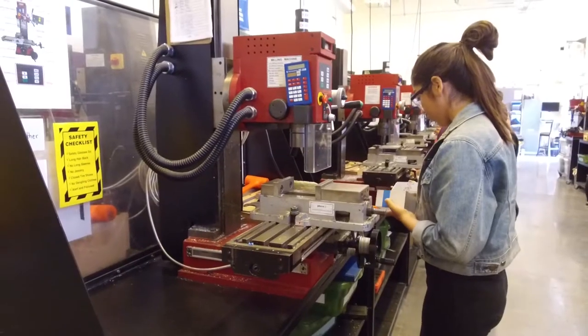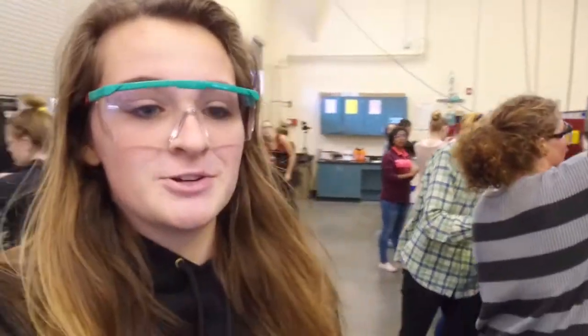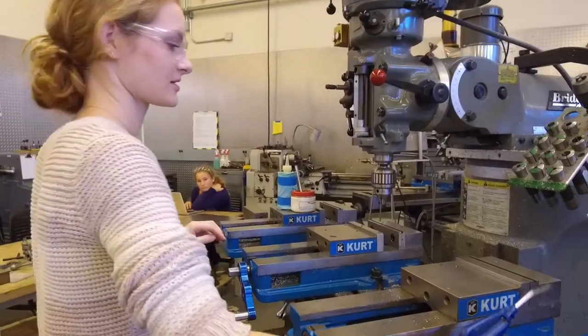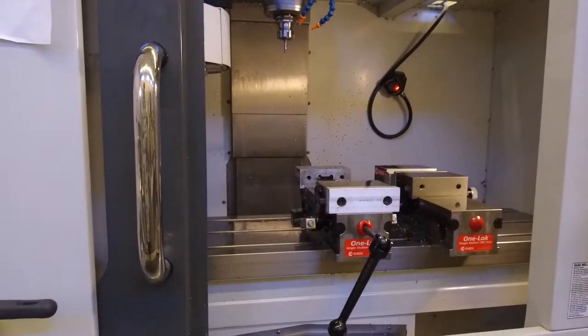Here in the student shop, underclassmen get to use machines like mills and lathes. This is where they machine all of the parts until they reach their senior year — that's when they get to enter the big shop. Every year, 100 new students get admitted through an application process and an interview. Because of that, they get to experience all the great things we have here in this amazing award-winning facility. And now, let's go check out instrumental music.